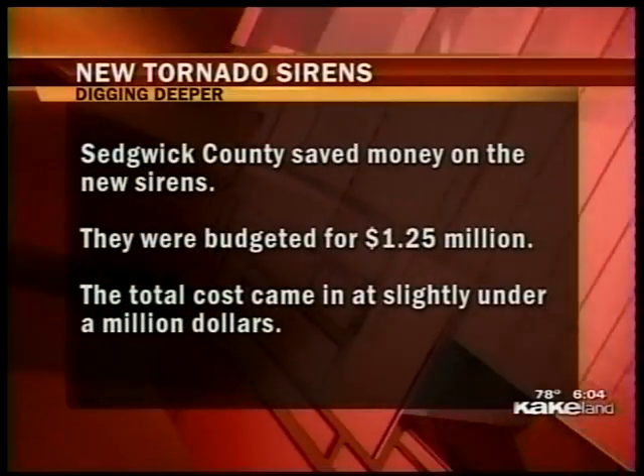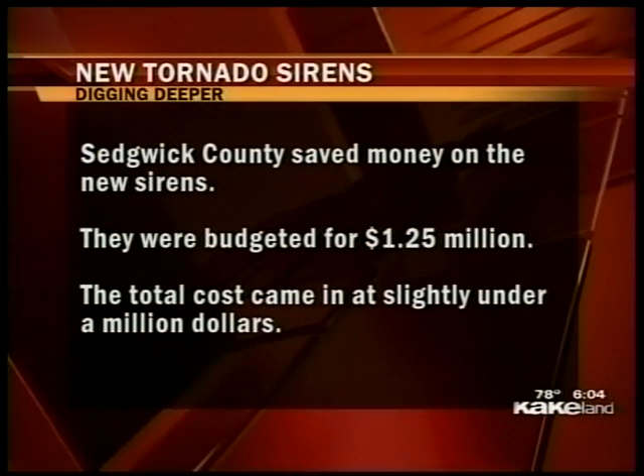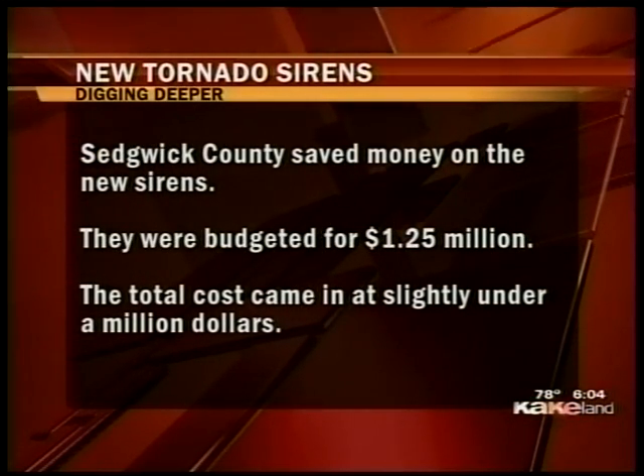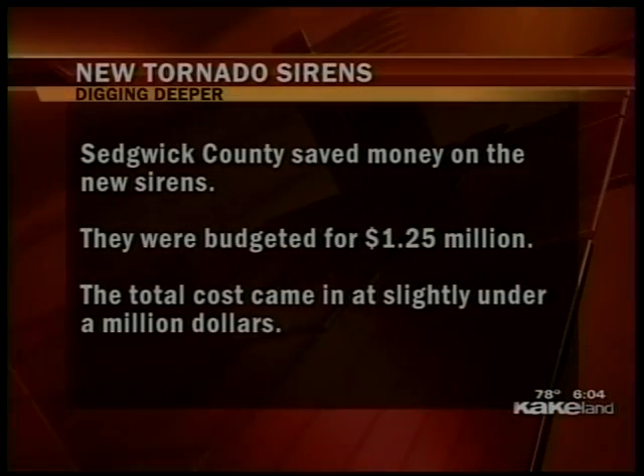Sedgwick County taxpayers saved about a quarter of a million dollars on the project. It was budgeted for $1.25 million, but Duncan says several companies put in aggressive bids, and the total cost of the job came in at just under a million dollars.